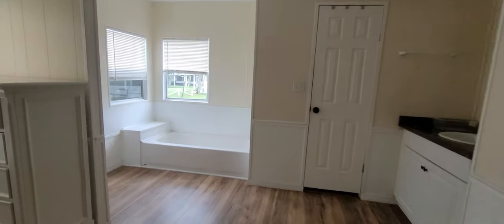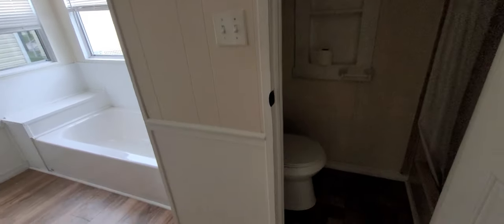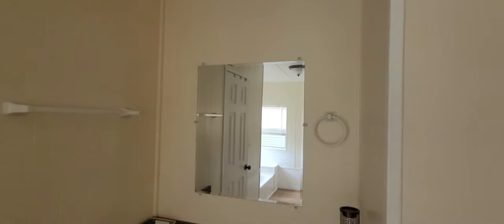And then you have your master bath here. You've got your tub, and then your private commode and shower area behind this door. And there's a vanity area here as well.